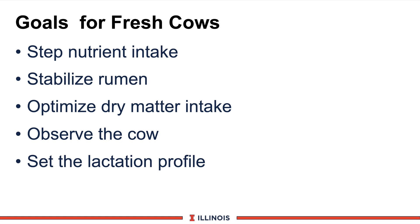First, we want to step up nutrient intake. Genetically, we have bred these cows to produce very high levels of milk production and as a result, we have a hard time getting the nutrients to catch up with the high milk yield. Second, we need to stabilize the rumen. We are transitioning this cow from a close-up ration or a dry cow program into a diet that may be extremely high in nutrient density with different types of feed. Third, we need to optimize dry matter intake. Dry matter carries the nutrient and anything we can do to get this cow to eat more dry matter should help us meet the nutrient uptake and step up in the rumen.